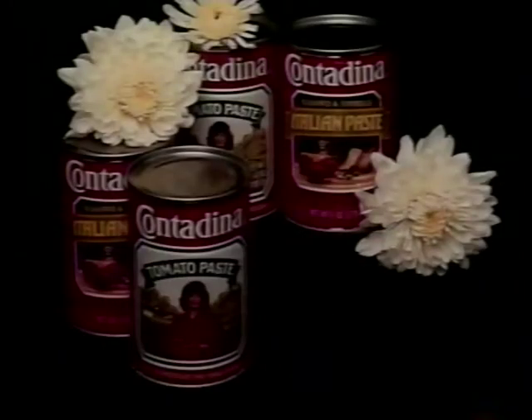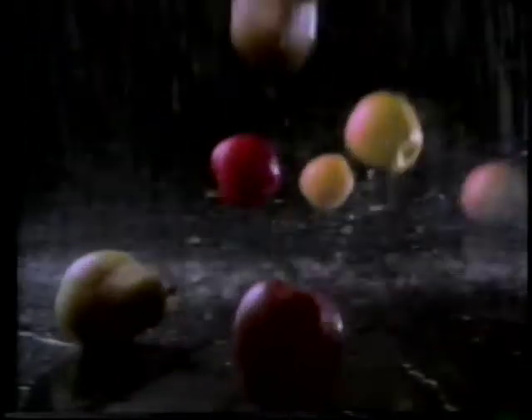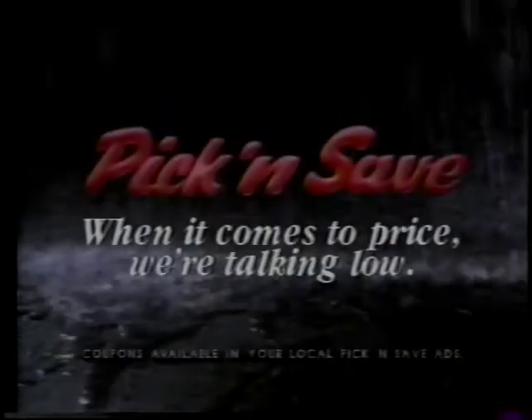And 6-ounce regular or Italian Contadina tomato paste, four for $0.98 with coupon. Pick and Save the Advantage.